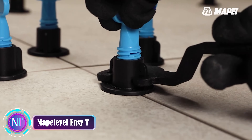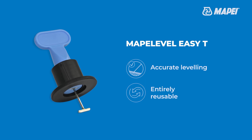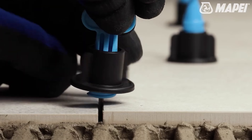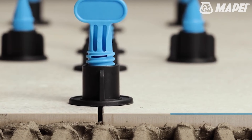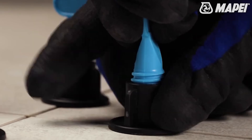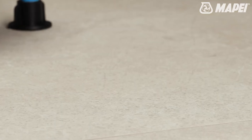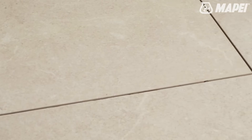Say goodbye to uneven tiles with Mayplevel Easy T — the superhero of tile installation. This self-leveling system is your ticket to flawless floors and walls, catering to a wide range of tile sizes and substrates for both homes and businesses. No more worries about bumpy surfaces. Applying Mayplevel Easy T is a breeze — no advanced skills required. The leveling compound smoothly spreads across the substrate, eliminating the need for manual leveling. It sets quickly, allowing for early tile installation, and the system comes with a nifty adjustment tool for precision tweaks, ensuring perfectly flat surfaces even on tricky substrates.